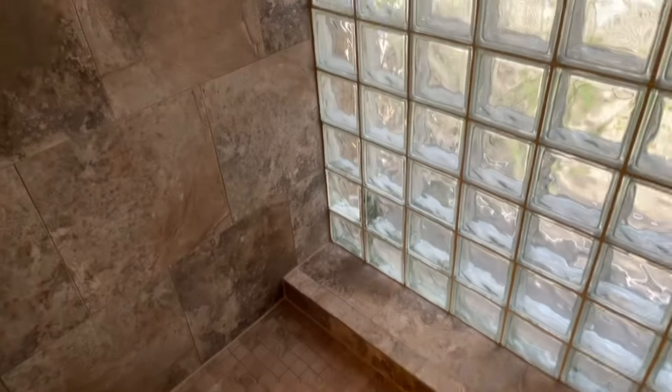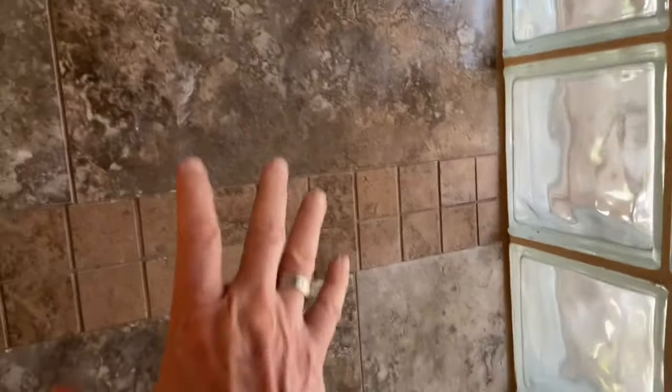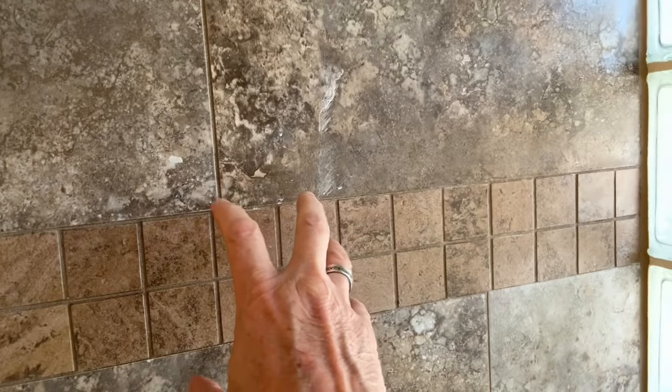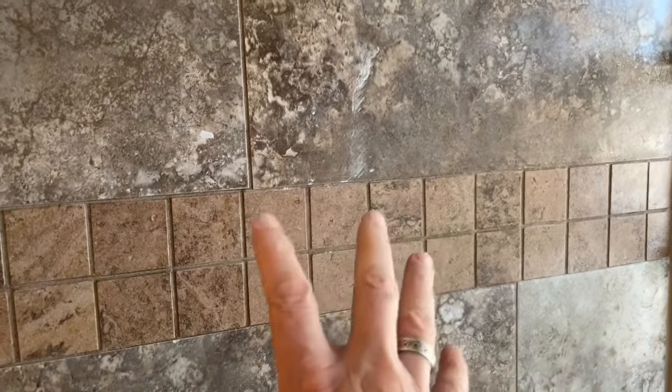Let me just take a second and explain to you why grout fails at the corners in the first place. You want to remember that houses expand and contract, and different parts of houses expand and contract at different rates. For example, this wall right here — what's behind it is the garage, so it's obviously hotter in the garage. I live in Florida, but it's hotter in the garage than it is in here.